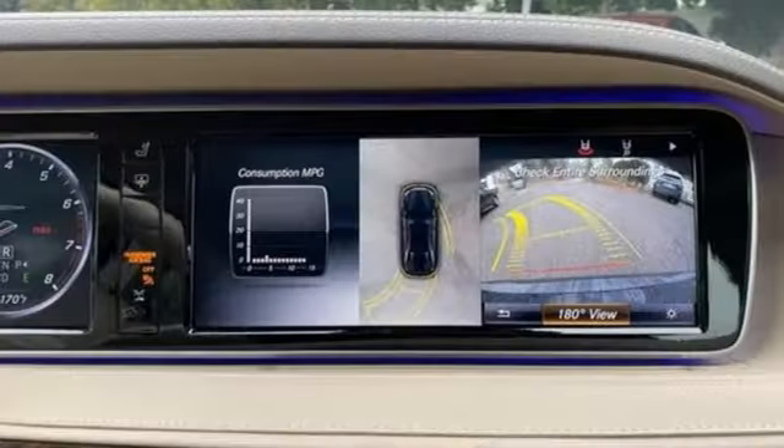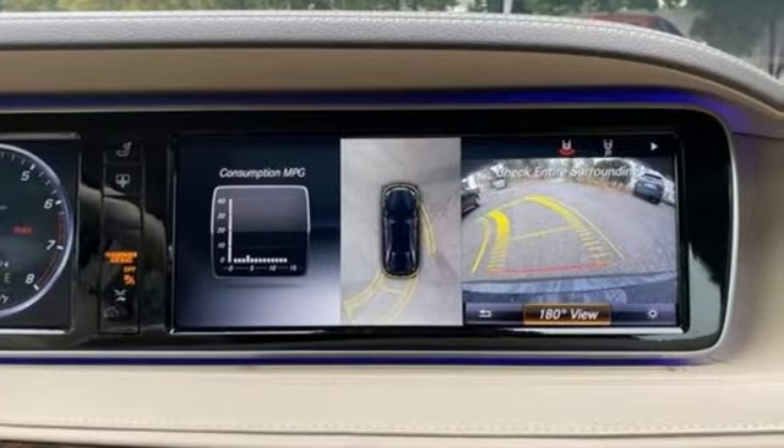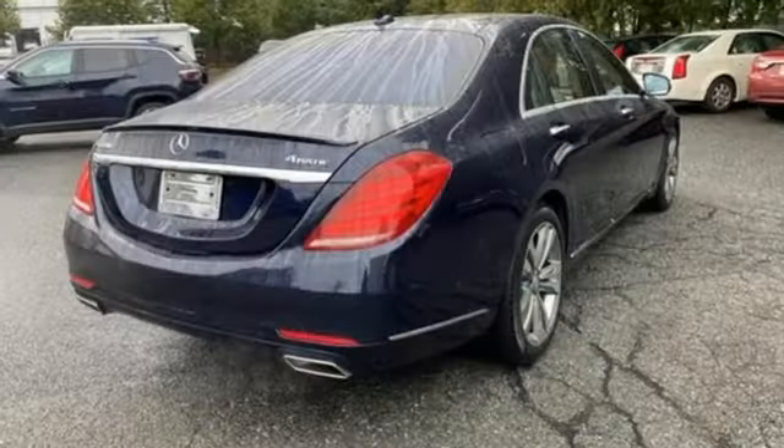Kelly Blue Book reports displacement has been upped, which should further improve what was already stunning off-the-line acceleration.